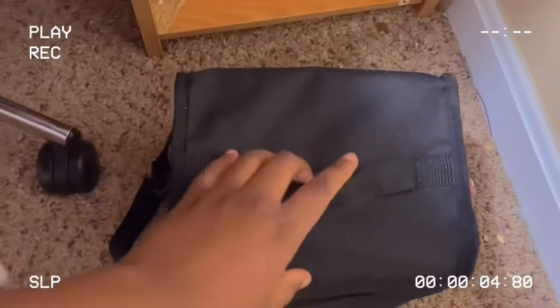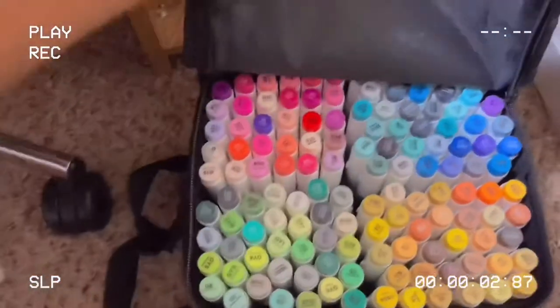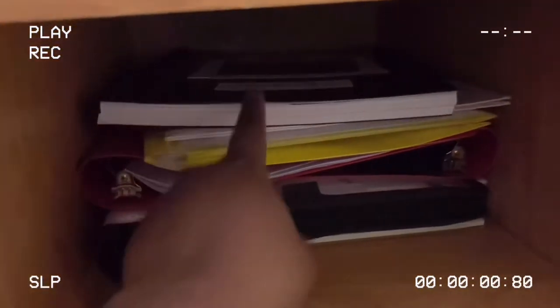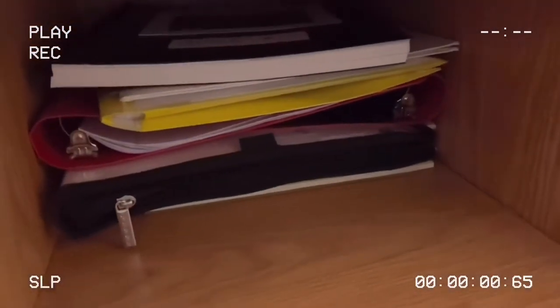Here I have my Ohuhu markers — these are the leftover ones. All the colors that aren't in the skin color set are in here. Let's open this up — yes, these are all the colors and I just keep them safely tucked away in this bag.